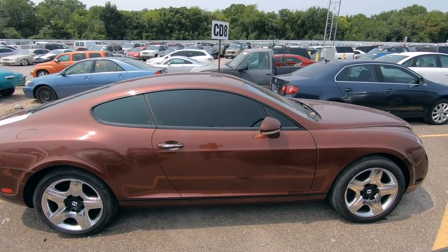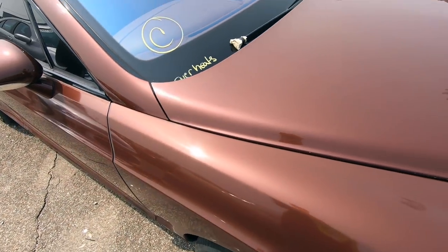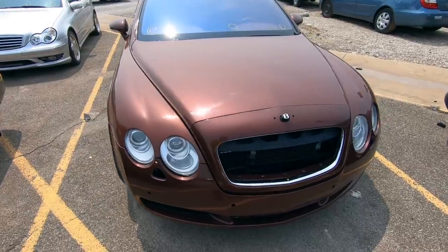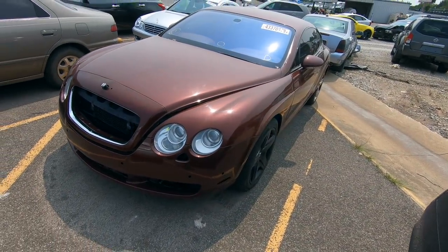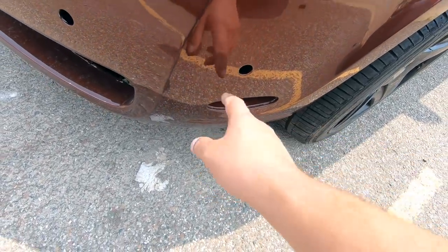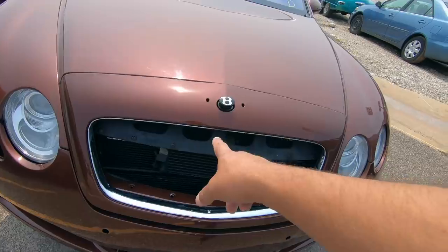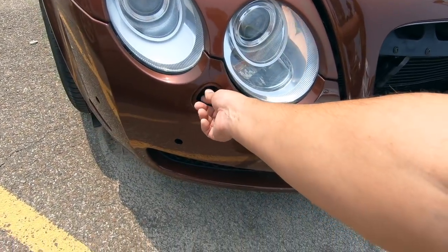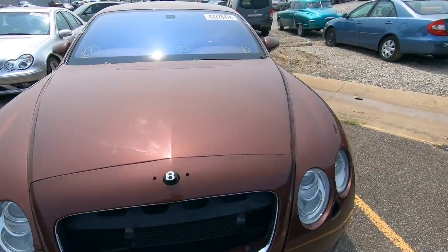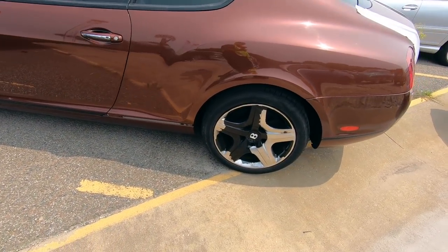Look what we have here — a Bentley. It overheats, so I guess we know what the problem is with the engine. Apparently some people took some parts off of it — we're missing a side marker light, all the parking sensors are missing, the grill inserts are missing down there, the headlight washers are missing, same on this side. Looks like someone may have Plasti-Dipped the wheels.